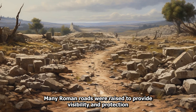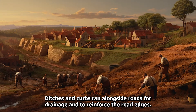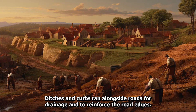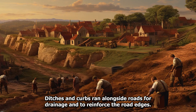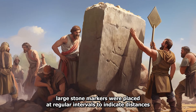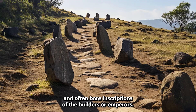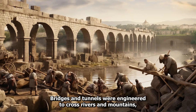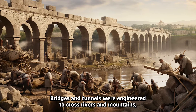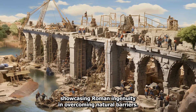Many Roman roads were raised to provide visibility and protection from floods and enemies. Ditches and curbs ran alongside roads for drainage and to reinforce the road edges. Milestones, large stone markers, were placed at regular intervals to indicate distances and often bore inscriptions of the builders or emperors. Bridges and tunnels were engineered to cross rivers and mountains, showcasing Roman ingenuity in overcoming natural barriers.